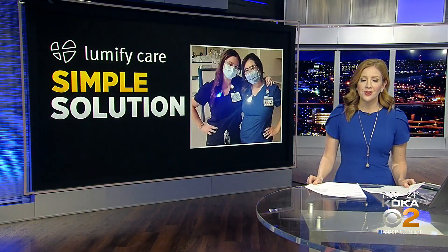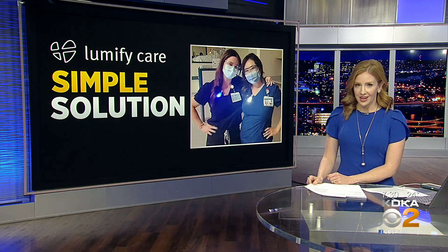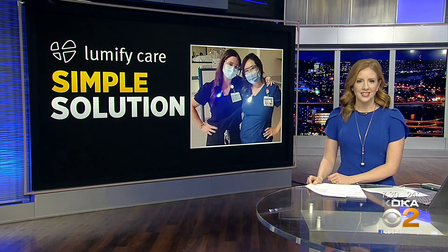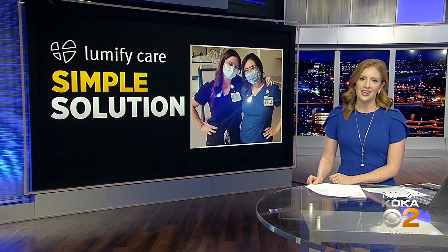One University of Pennsylvania nursing student came up with a simple solution and people are calling it brilliant. Good evening and thank you for joining us at 7:30. I'm Megan Schiller. The device is a wearable nightlight and healthcare workers say it is a game changer.